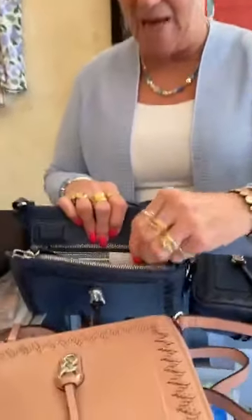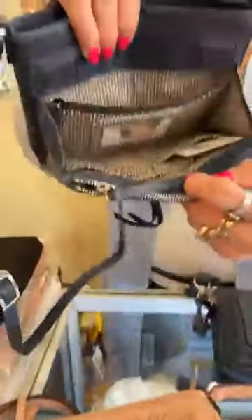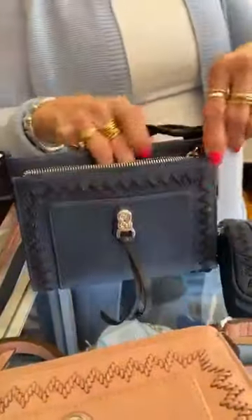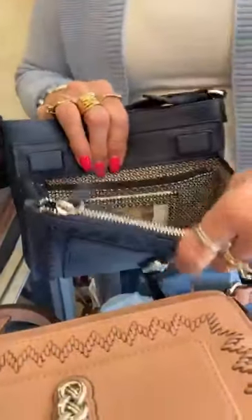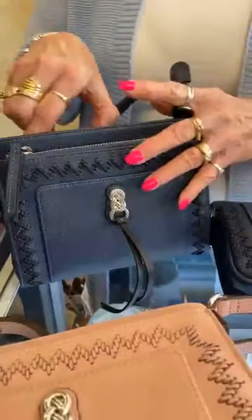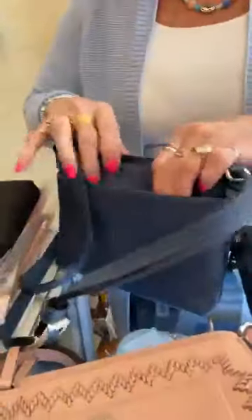You guys are going to like this. These are new — the Interlock City Organizers. They're $365. This is French blue with a zipper. Lots of room in here.